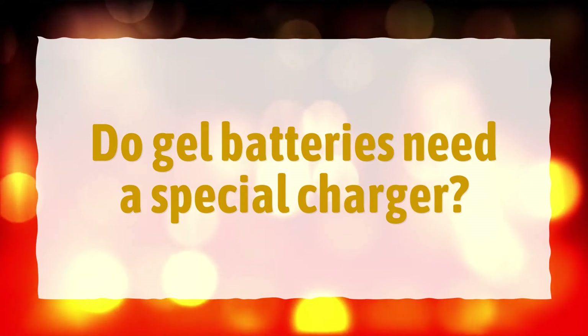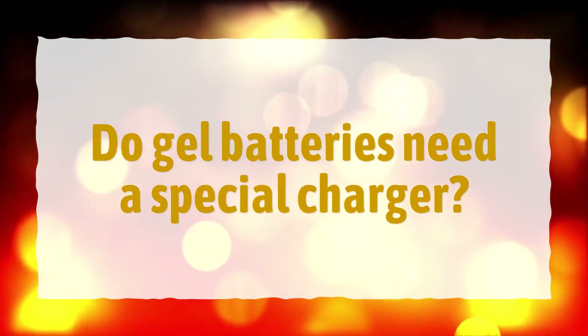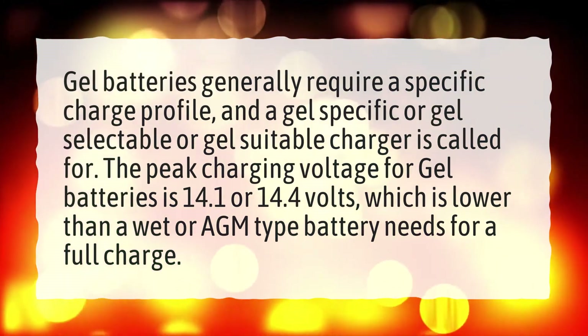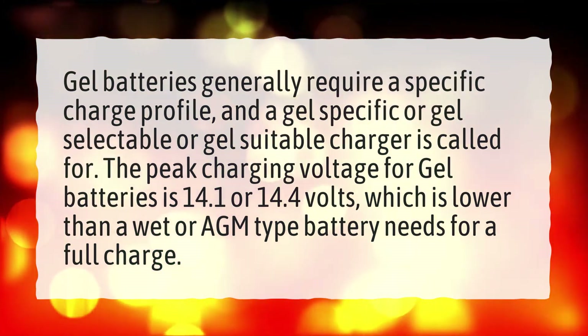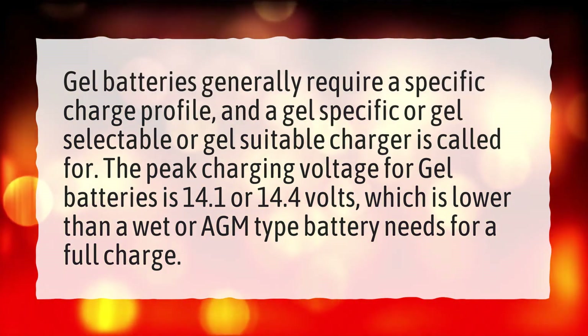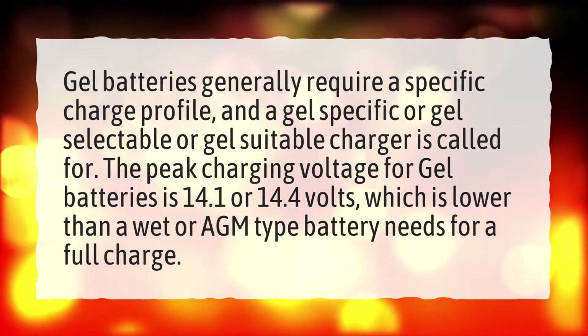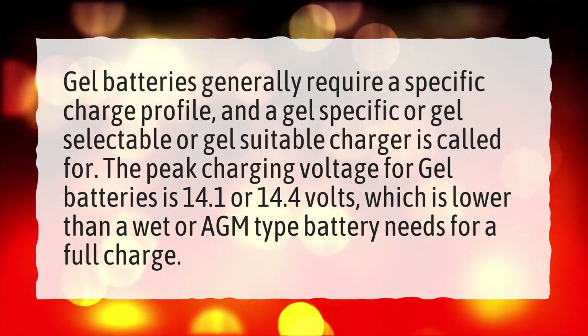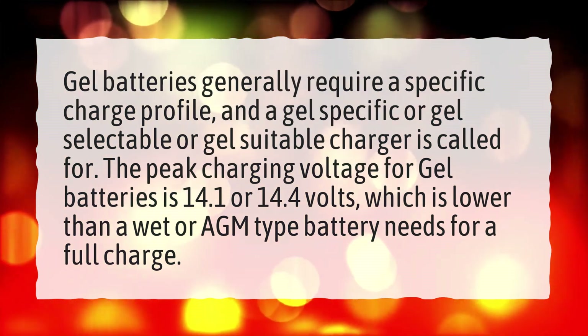Do gel batteries need a special charger? Gel batteries generally require a specific charge profile, and a gel-specific, gel-selectable, or gel-suitable charger is called for. The peak charging voltage for gel batteries is 14.1 or 14.4 volts, which is lower than a wet or AGM type battery needs for a full charge.